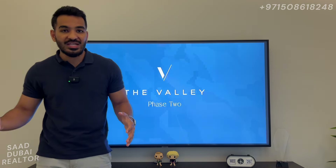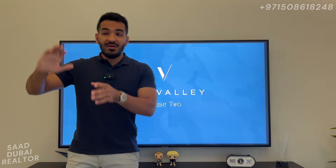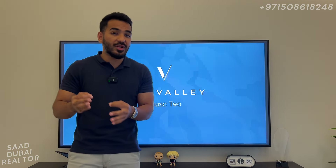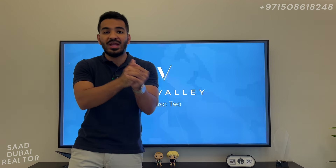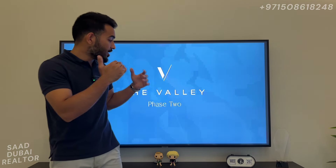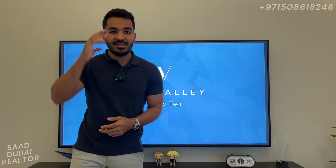Massive growth to be expected. Similar townhouses in Dubai Hills Estate are trading at anywhere around 5 million to 5.5 million for a three-bedroom — so this is less than half the price of what you would have in Dubai Hills Estate. Phenomenal opportunity coming up right here. This right here was Phase 2 of the Valley, and for now this is Saad, Dubai Realtor, signing off.